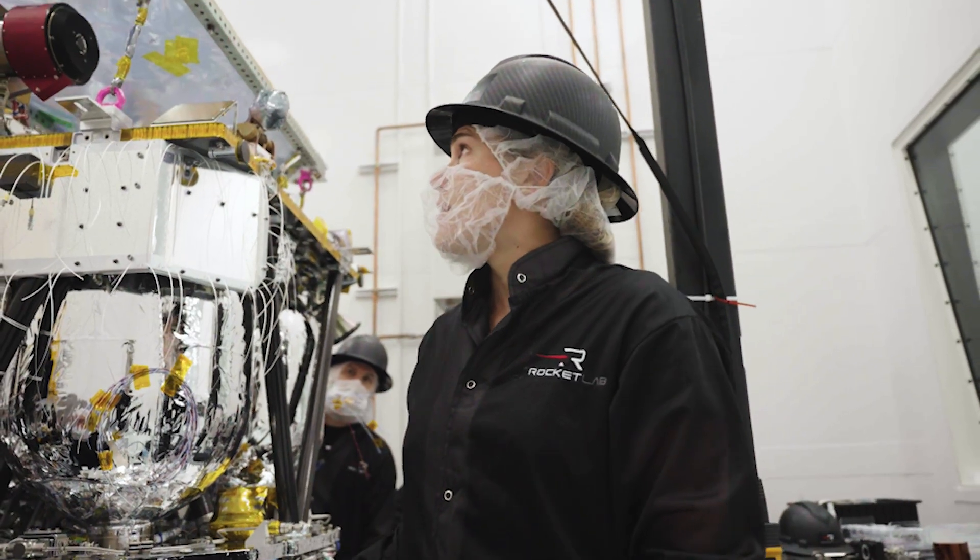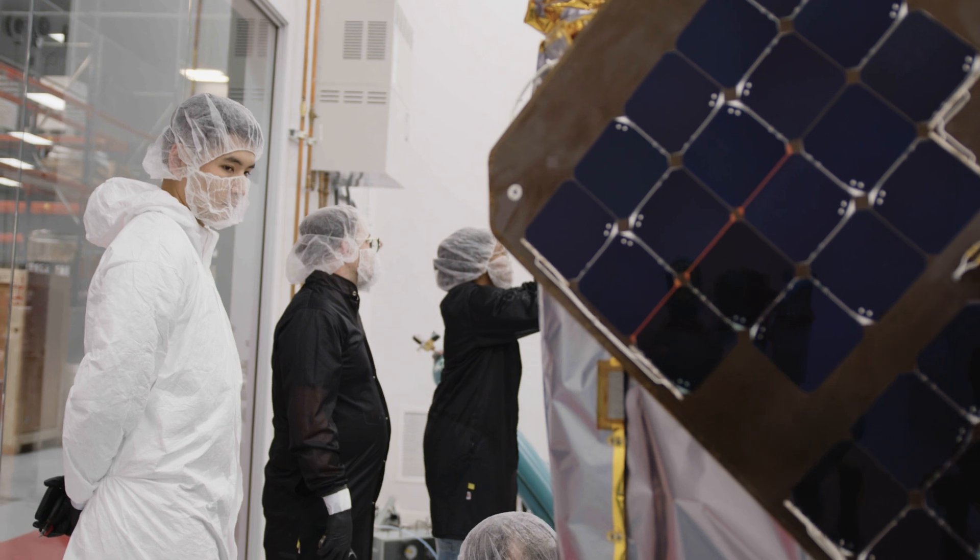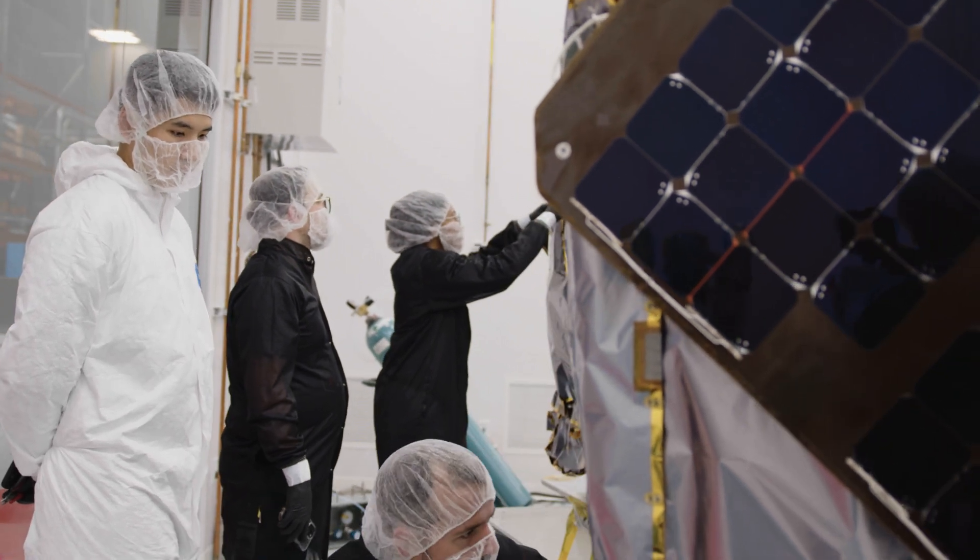We've got so many different teams here — not just based on site here in Long Beach, but across the United States, across Canada, across New Zealand — and so we've all got to collaborate together and make sure that all of our expertise comes together to build the final spacecraft.